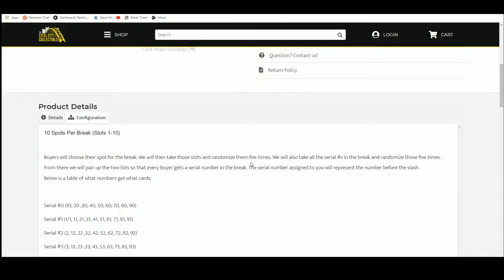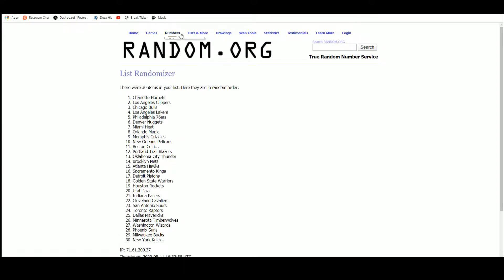Ten spots in the break — buyers chose their spot. We're going to take those spots, randomize them five times. Then we're going to take the serial numbers, one through zero, randomize those five times as well. We'll pair those two lists up so every buyer gets a number in the break, then go to random.org.